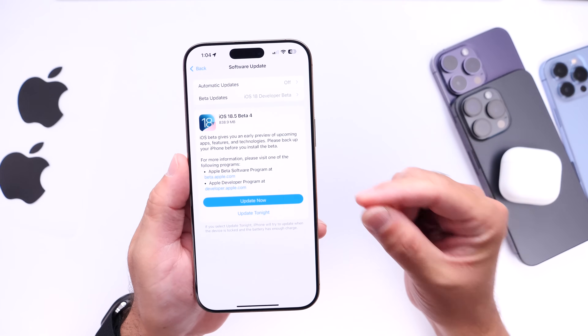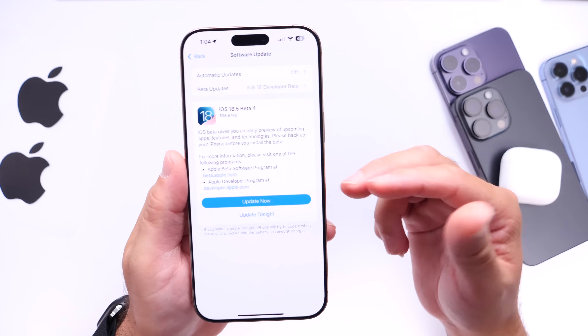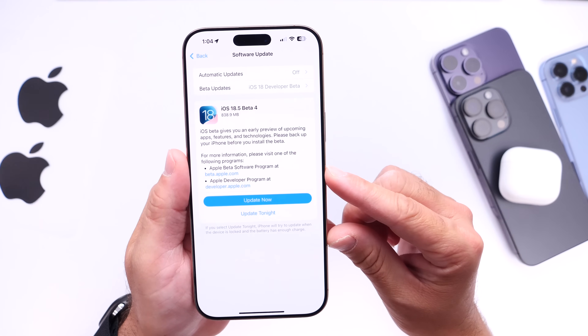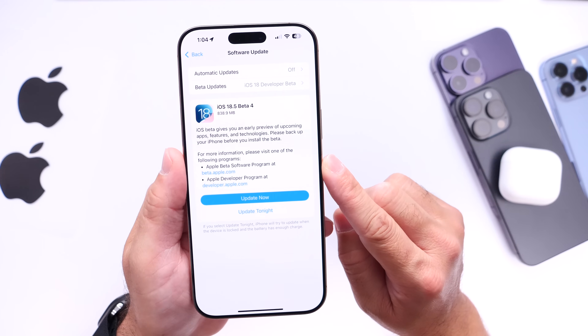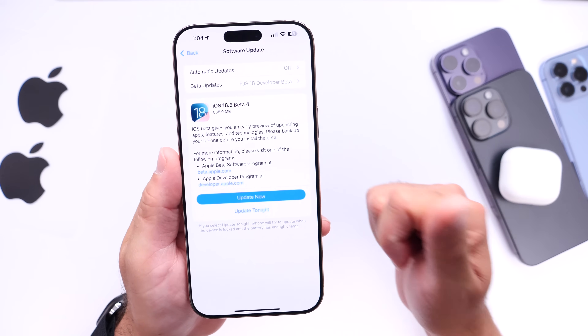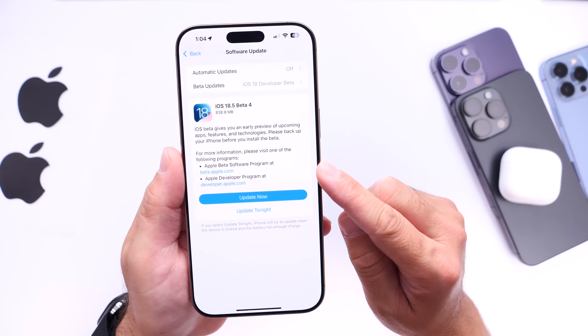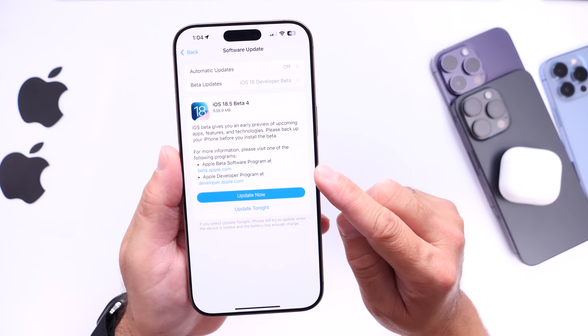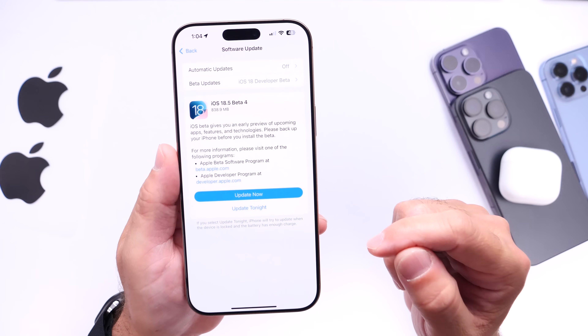Now although iOS 18.5 does not contain any drastic new features and changes, there are some under-the-hood improvements and minor tweaks within the software. This software does contain the one thing that iPhone users have been asking for — stability, great performance, and great battery life. This latest Beta 4 does contain some code referencing some new things happening before the official release.